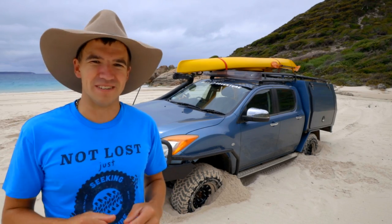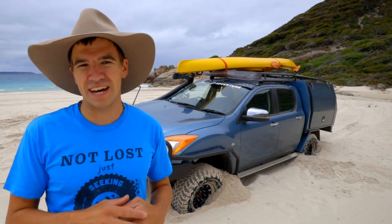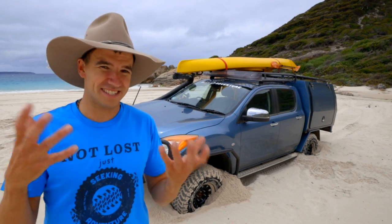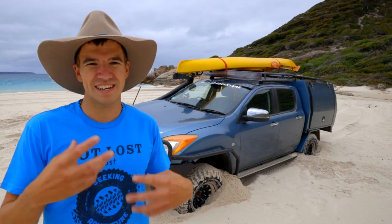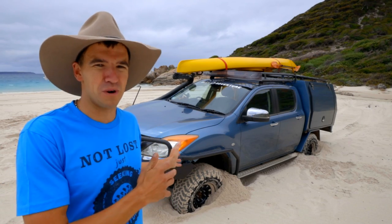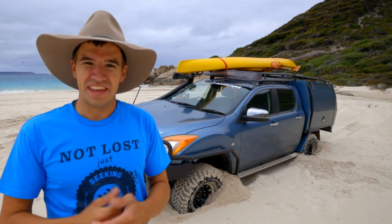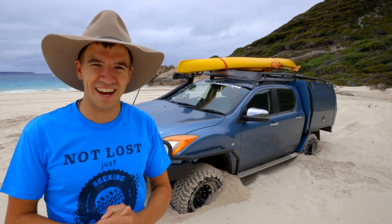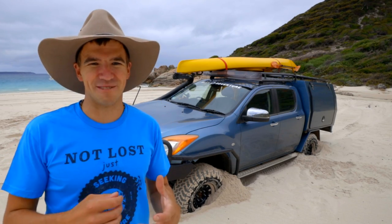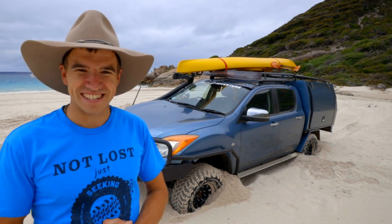A few of my viewers have commented on a different video I made, saying that if you just spin the tires very, very slowly — similar to what crawl control does — you should be able to gently crawl out of the situation even if you're bogged down. So I've purposely got the car stuck and I want to try this out, spinning the tires super slowly, to see if I can actually crawl out of this situation.